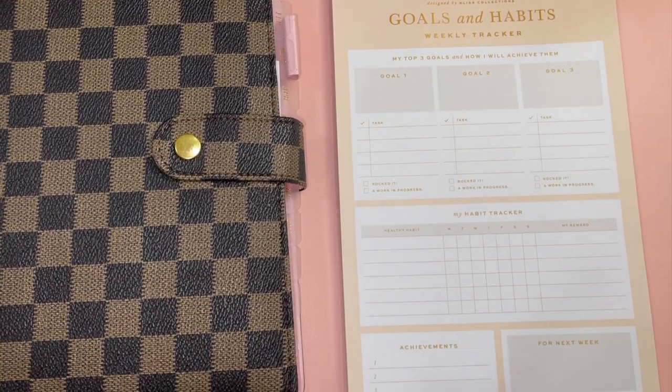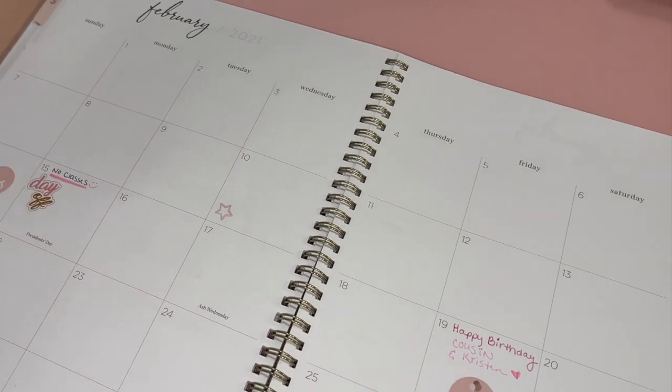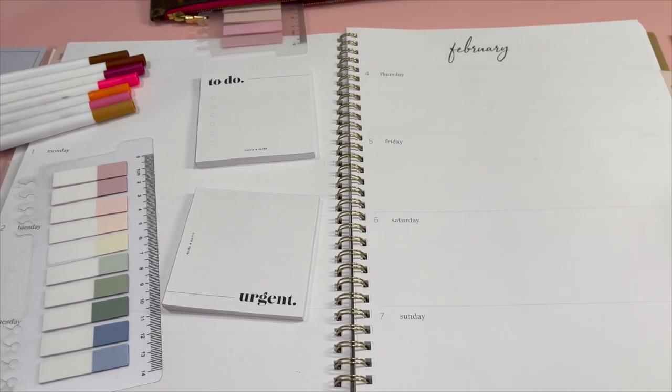I have everything I need here, all my supplies. Let's start filling in the calendar. The first planner that I'm going to fill out is my school planner. This one I got from Target and I love it — it's by the brand Cupcakes and Cashmere for Blue Sky. It's about eleven dollars. I had the same brand last semester and I really liked it. I like the layout of the weekly spread.